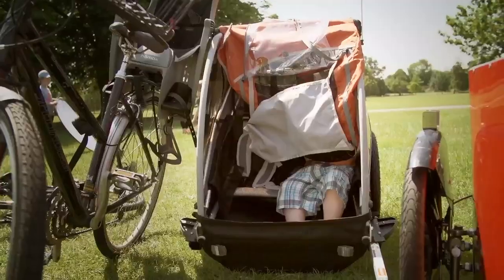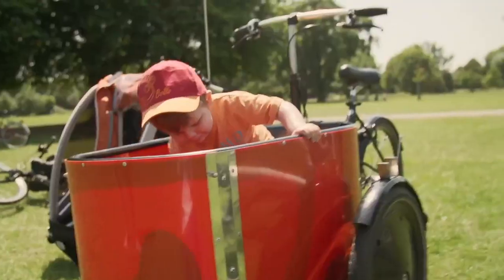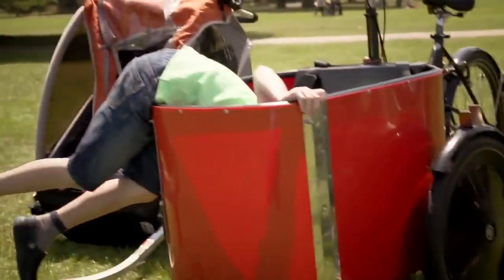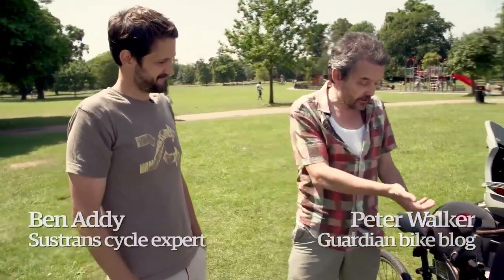It's an uncharacteristically warm and sunny London day, the sort of weather that makes you think I not only want to get out on my bike, but I want to take my kids with me too. I'm joined here by Ben Addy from the Sustrans charity, who's here to talk me through the range of options we've got, which in age go from about nine months to about nine years or even more.